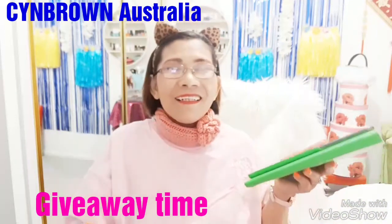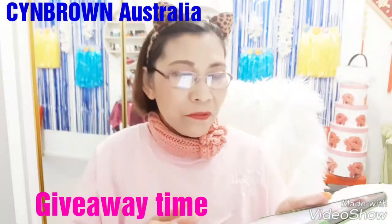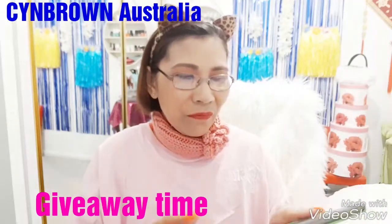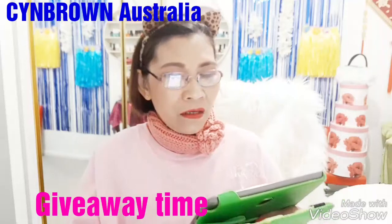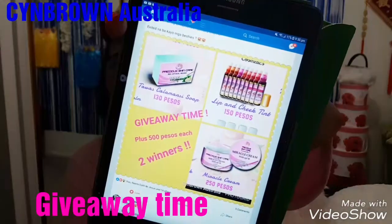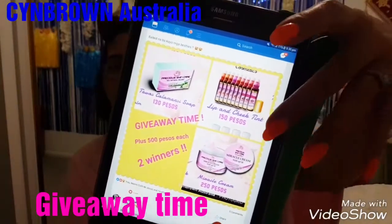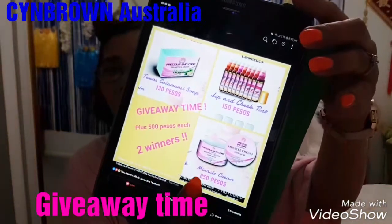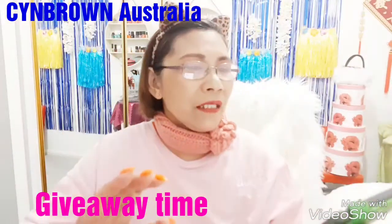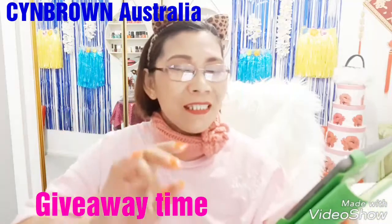So tonight this is what I want to announce on this channel. This giveaway is only for the Philippines because the products are already there. I purchased this from Sis Jenny Lee — from the Precious company. The prize pack includes a soap, a cream, and a lip tint. You will get one lip tint, one soap, and one cream — three items total. There are two winners, and they each get the same items. The Calamansi soap retails at 130 pesos.